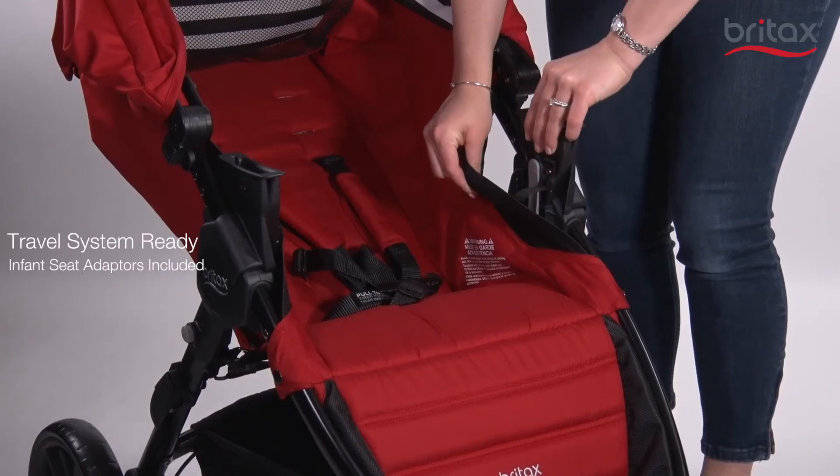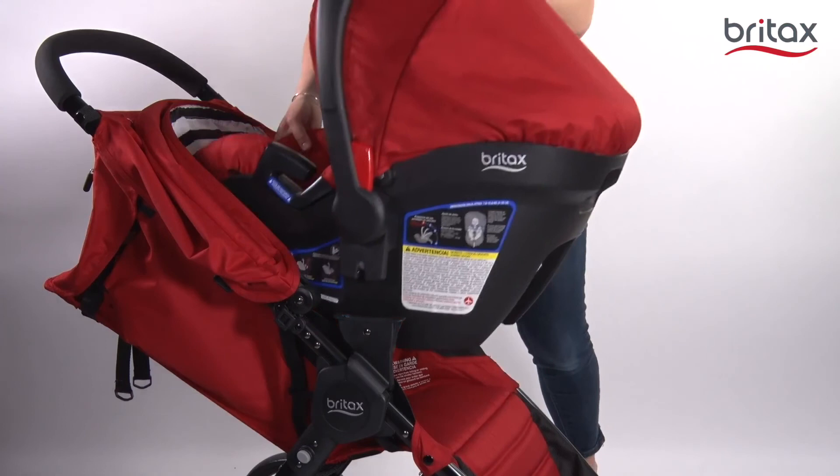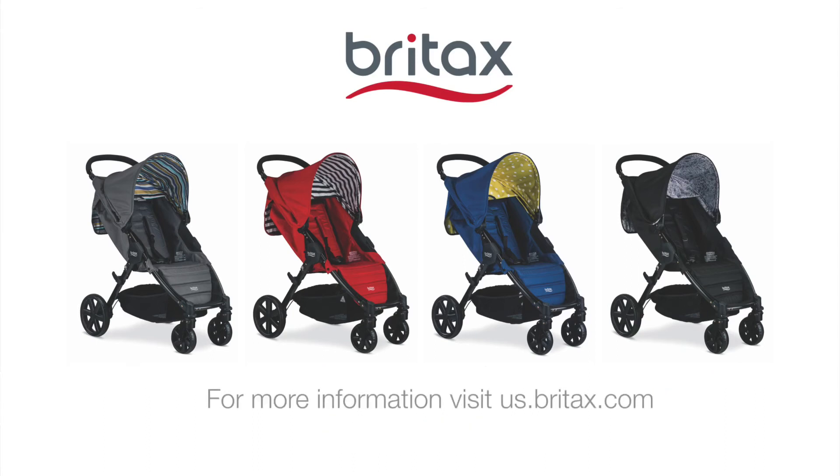The Pathway also comes with infant car seat adapters, so you can use it with any Britax infant car seat as a travel system. And with four colorful fashion options, you can pave your own path, choosing the one that suits you and your family best. For more information, visit us.britex.com.